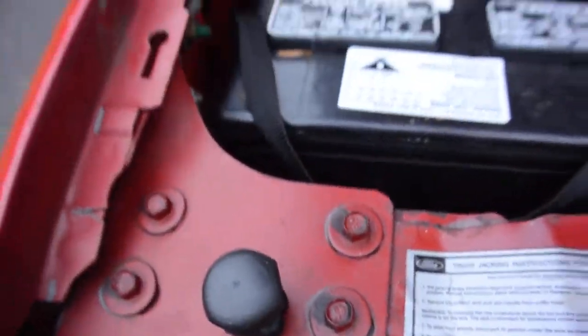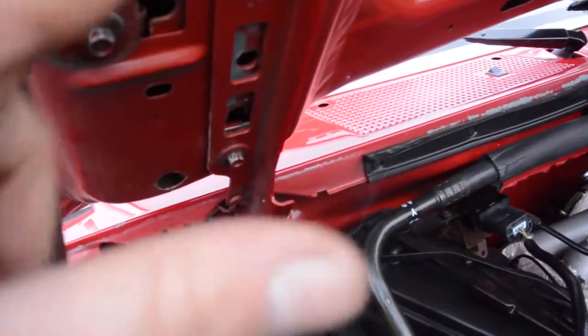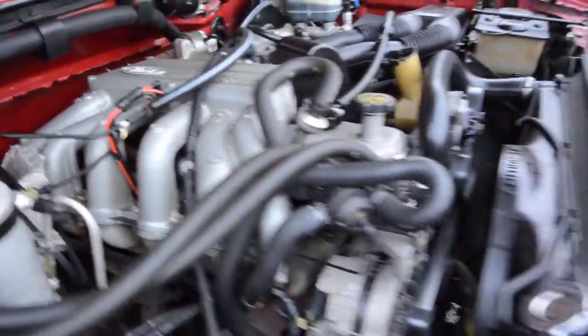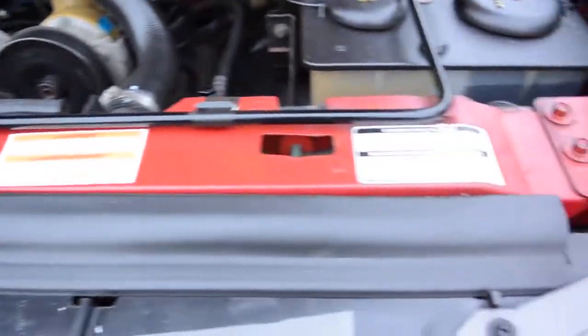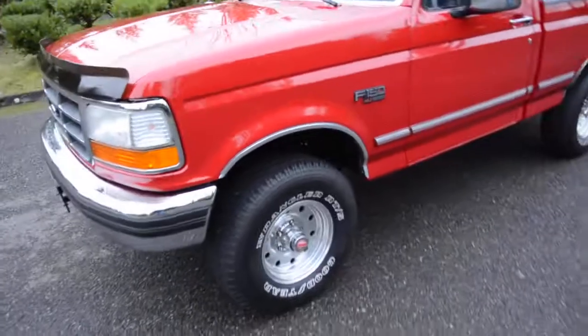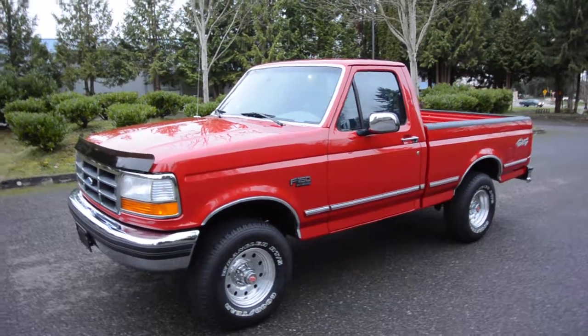The hood pops open nice and easy, the hood light works, and it's a really clean engine bay. You can see none of the bolts on the fenders have been messed with. It looks like the hood hinge may have been replaced or at least worked on, but the hood isn't kinked or anything. It's got the 300 six-cylinder — just a killer motor, really torquey, quiet, and smooth running. We'll do a driving video and a cold start video. There are plenty of underside photos. So again, this is a '94 regular cab short bed 4x4 going at no reserve with just 93,000 miles.